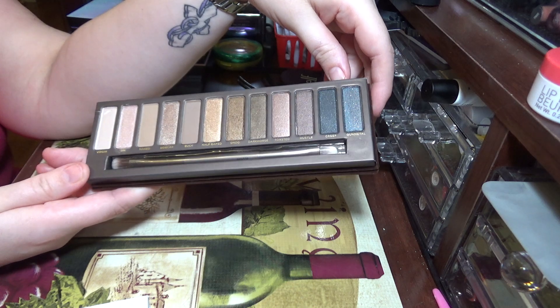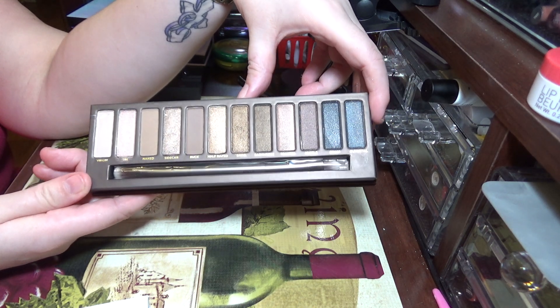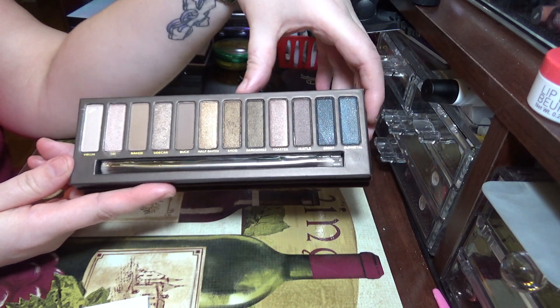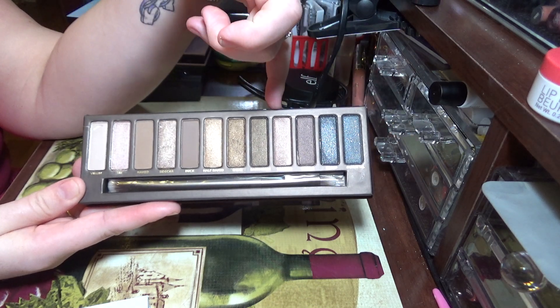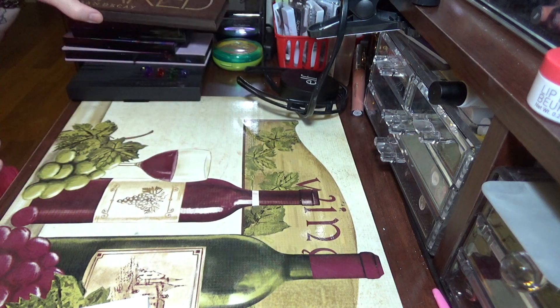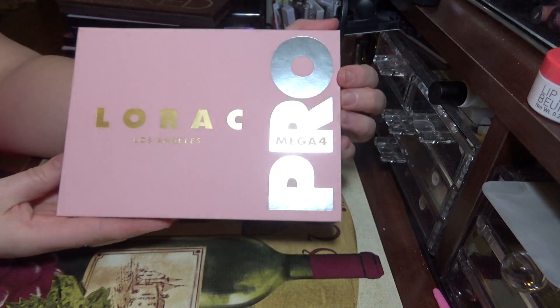It's not something that makes me want to put this on my eyes or be drawn to it. There's no color in here — it's literally all neutral tans and browns. I'm just not a fan of the Urban Decay Naked palettes.